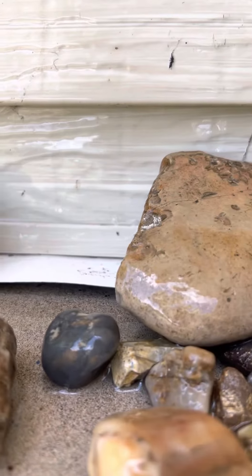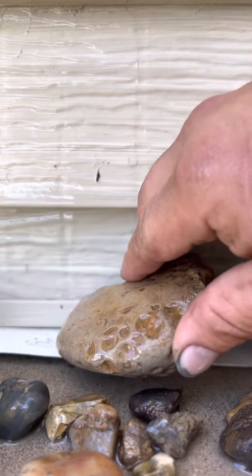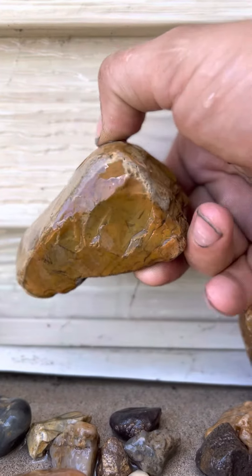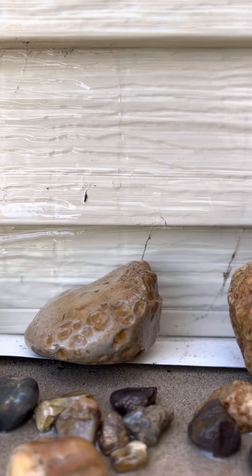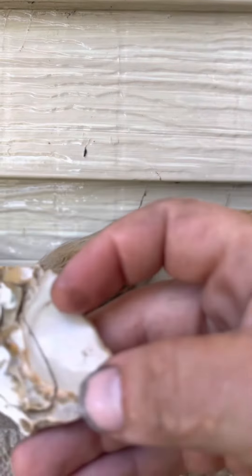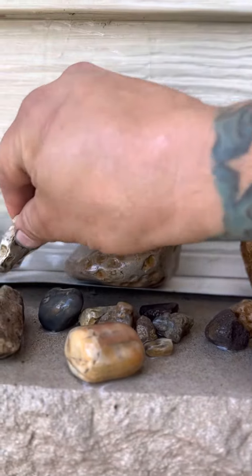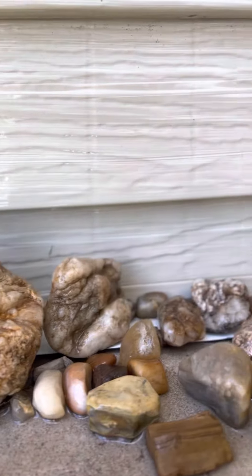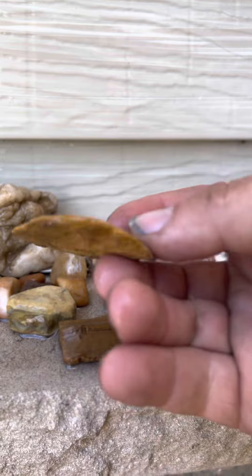I wanted to make a video to show you guys some of the rocks I've found this year. Here's one that's been chipped on by Indians — I got a couple like this but this is the biggest one. And I have this one here that was clearly also chipped on. You find little chunks of chipped-on pieces like this.